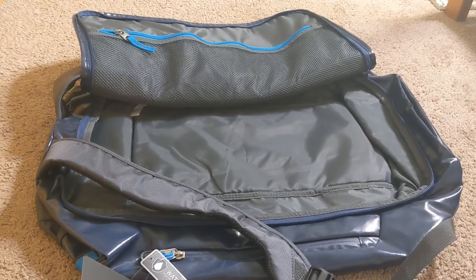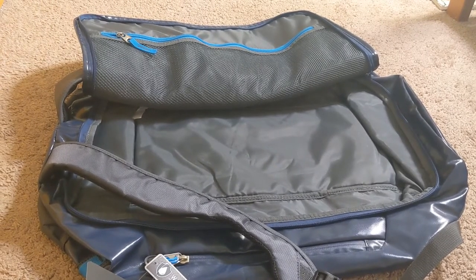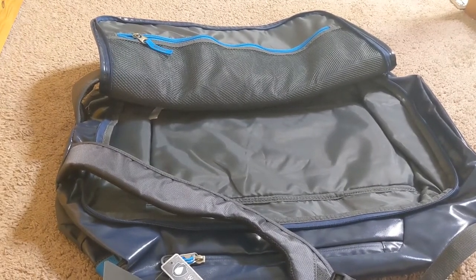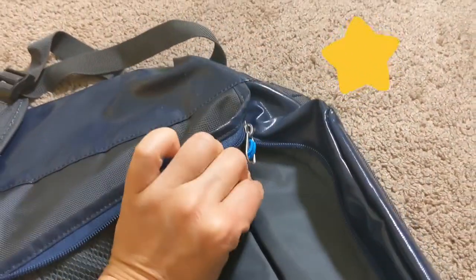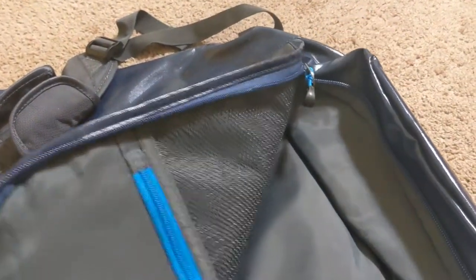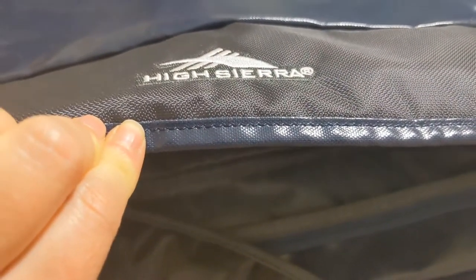Now let's look inside. It has a huge, very convenient U-shape opening like a suitcase. You can pack it, and you can also use this huge pocket on top with a zipper where you can put all your small things like socks, underwear, cords, etc. When you close it, it has a very sturdy zipper. Very nice handwork everywhere, no corners cut, very good sewing and stitching — it's very good quality.